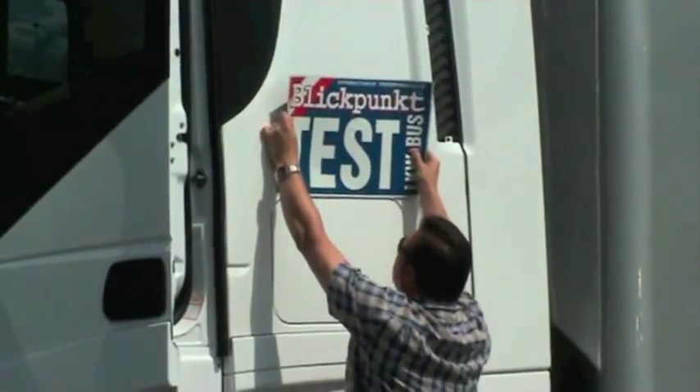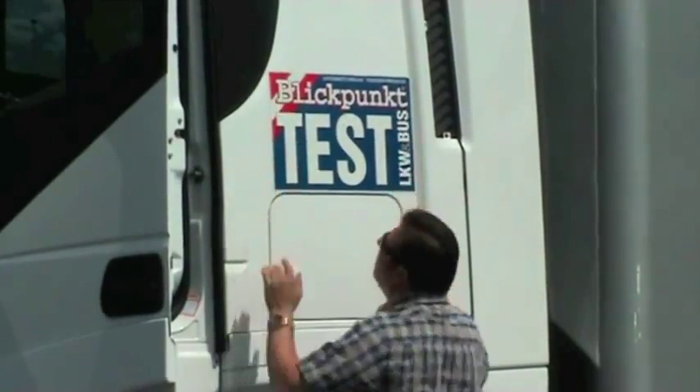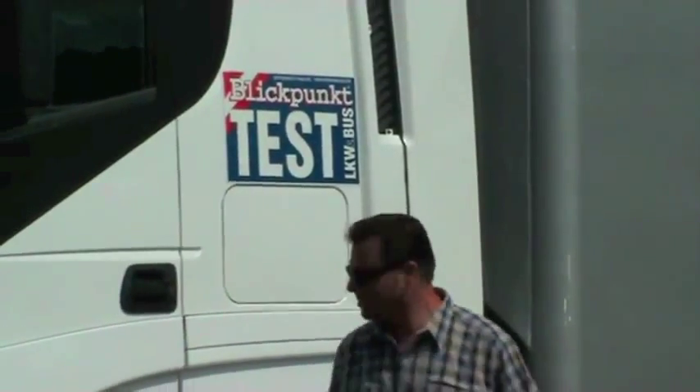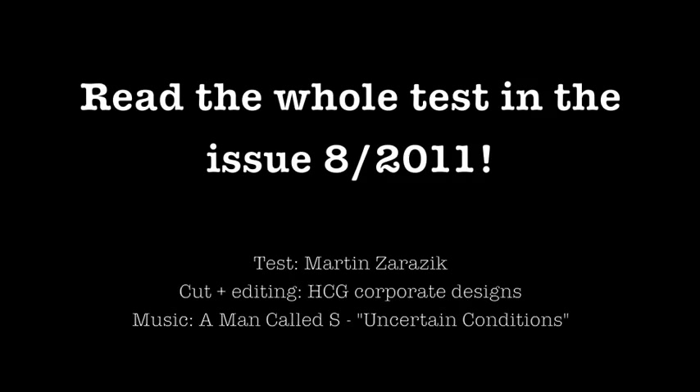The eco concept of the Stralis has convinced us and the consumption results at the petrol station have surprised us in a positive way. To be continued...